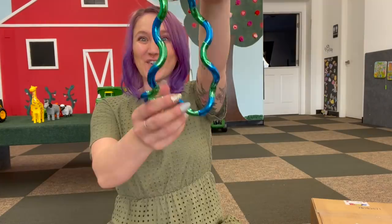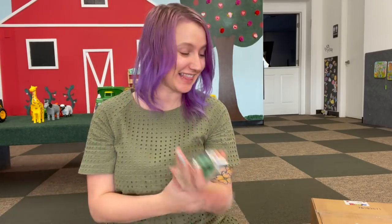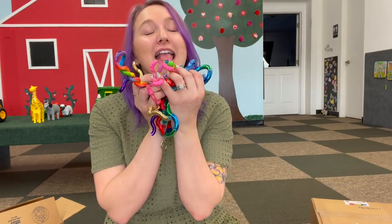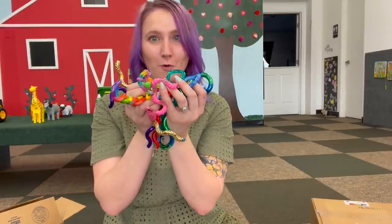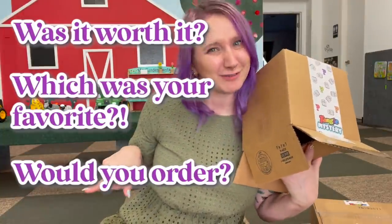One, two, three, four, five, six, seven, eight, nine, ten, eleven, and twelve — twelve tangles in here! That is incredible for $50. That means each one of these tangles came out to an average of $5 — that is a great bargain. I love these and I think I'm most excited for the tangle charms. Let me know in the comments: out of the $50 box, did you think it was worth it? What was your favorite tangle, and would you order this?